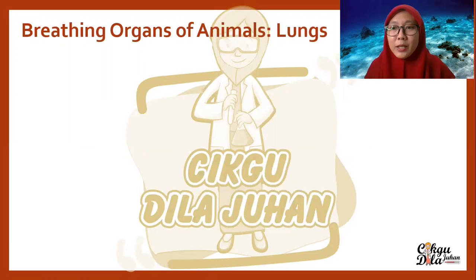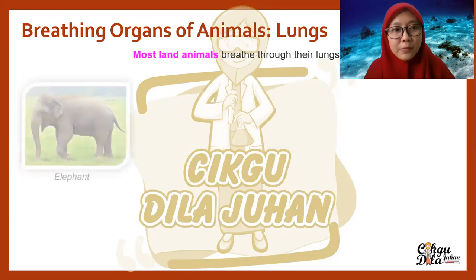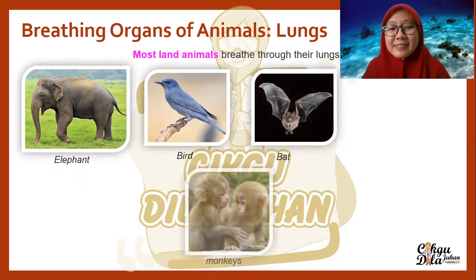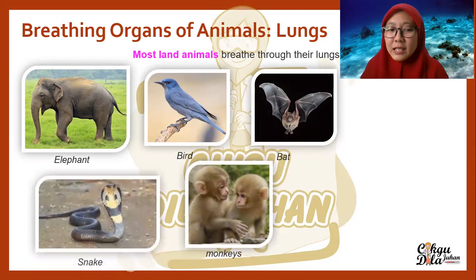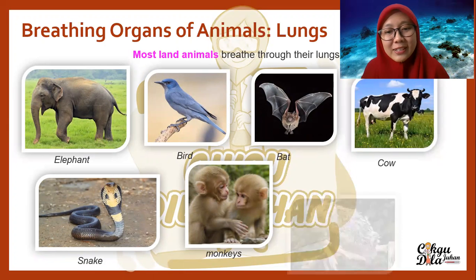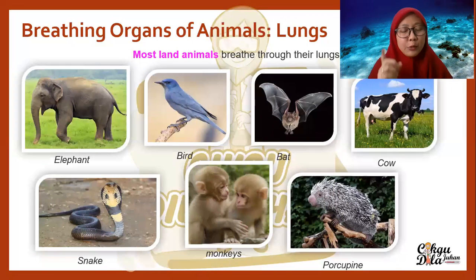In this topic, you will learn the breathing organs of animals. There are several types of breathing organs. The first is the lung. Most land animals breathe through their lungs. For example, we have an elephant, birds, bats, monkeys. Snakes also breathe through lungs. We also have cow and porcupine. Can you name some other animals that breathe through lungs? I'm sure you can.